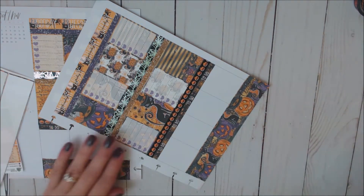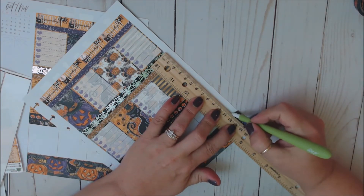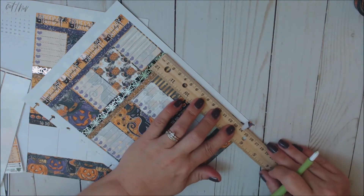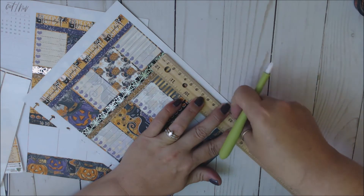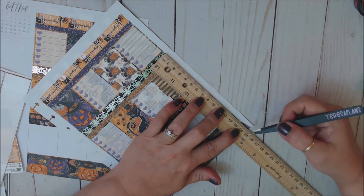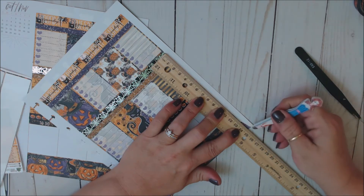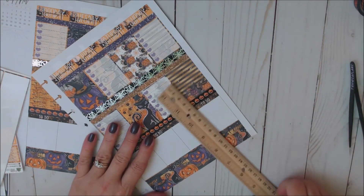We do it the same way — line it up and run it down. Oops, I cut it a little crooked. There we go. Okay, so that is that.